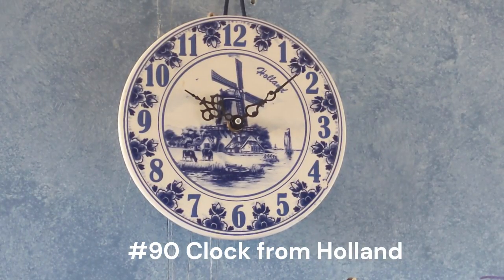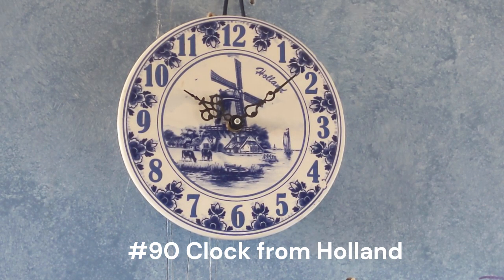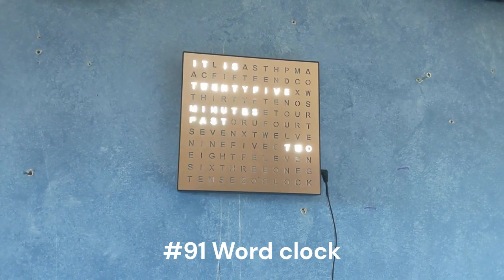This one right here is a clock from the Netherlands — my grandmother brought it back when she went there on vacation a few years ago. I don't really know what to call this type; it's just a clock that was made there. This right here is a word clock I got for Christmas — it's pretty cool. Instead of just numbers, it shows words.